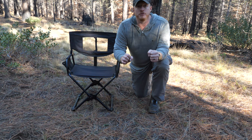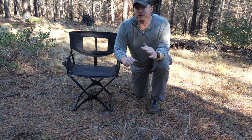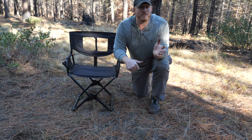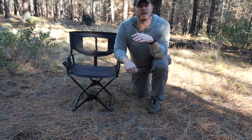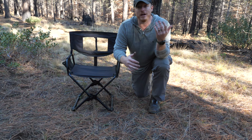Most camping chairs are either very flimsy and prone to breaking — their plastic parts give out after a couple of years — or they're just not rated for a guy my size. I'm 265 pre-COVID, probably closer to 280 now, who knows.